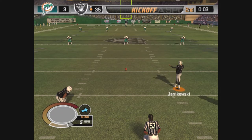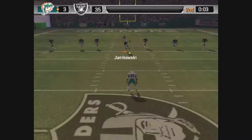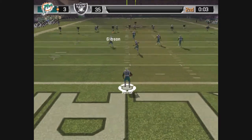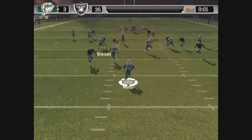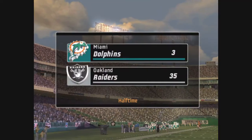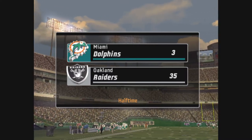Janikowski looks like he's just about ready to kick this one off, and he got all of that one — a great kick. This one is fielded by Miner. It's the end of the second quarter with a score: Oakland 35.